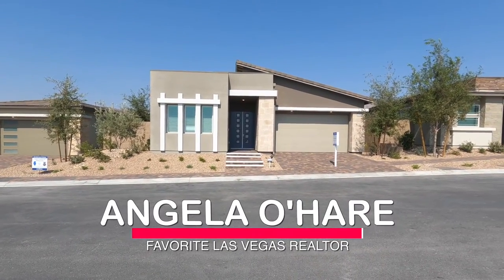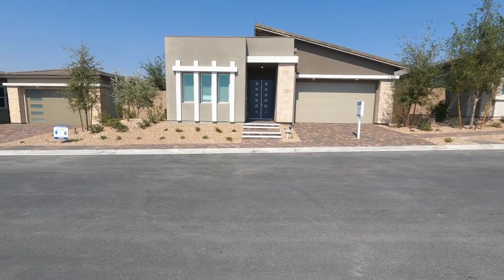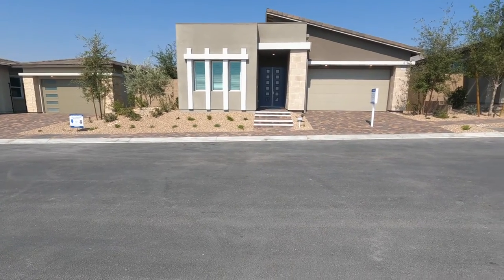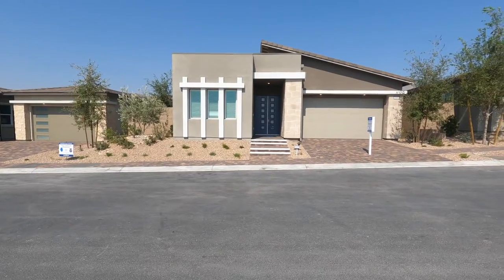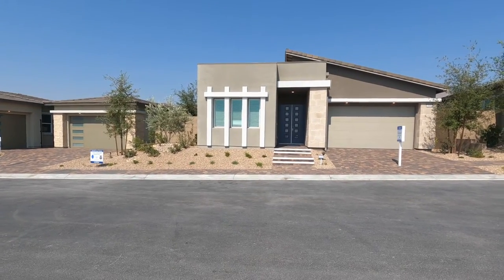Hey everyone! Angela O'Hare here, your favorite Las Vegas realtor. Today I'm taking a model home tour of a brand new construction in Summerlin. It's a 55-plus retirement community called Heritage at Stonebridge by Lennar, and they just recently opened the models, so I thought it would be fun to actually show you.